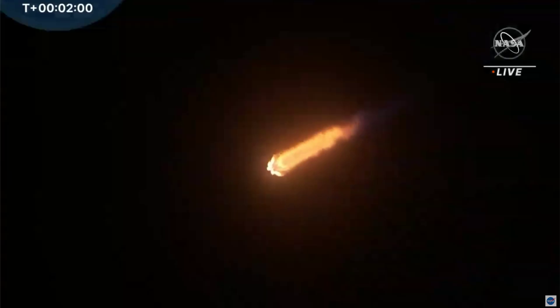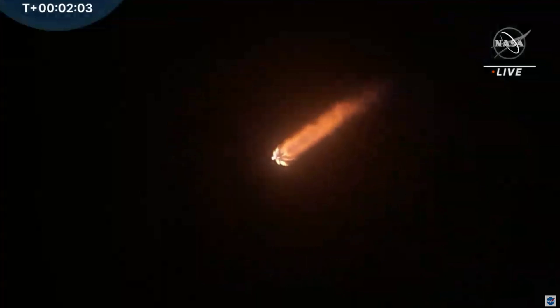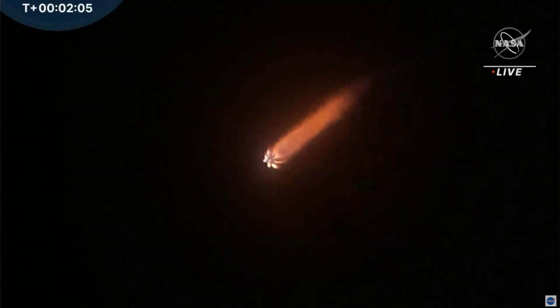Almost immediately after that, the first and second stage of Falcon 9 will separate, followed by stage two first ignition. And then shortly thereafter, the jettison fairing at about T plus three minutes, eight seconds.